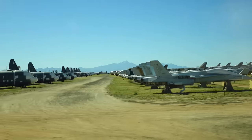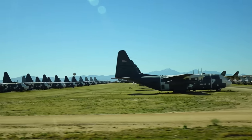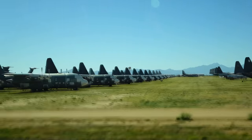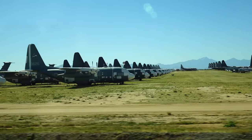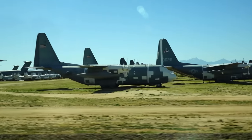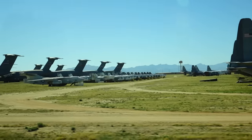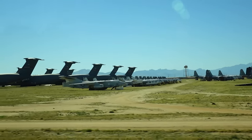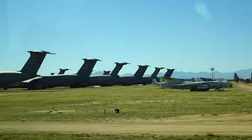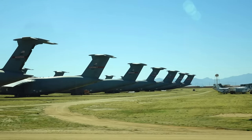We do have some very early model C-130s that will eventually be destroyed. Some of those airplanes look like they're in pretty good shape, but they're very high-time airplanes. Many have wing cracks and other structural cracks, and believe it or not it's cheaper to develop a new asset than to repair an old one and try to electronically modernize it.